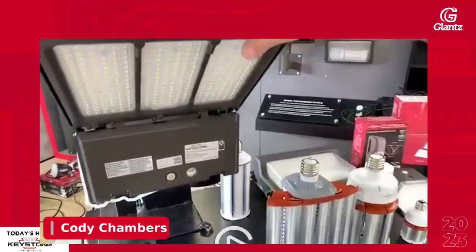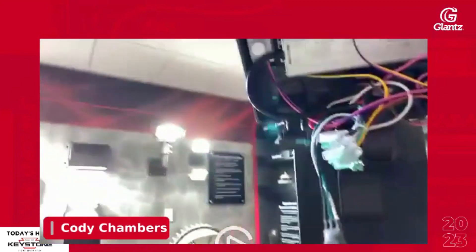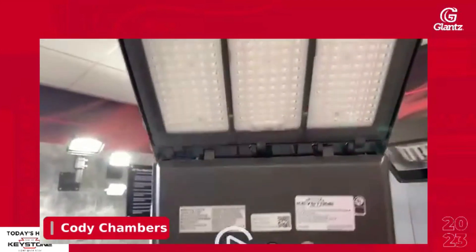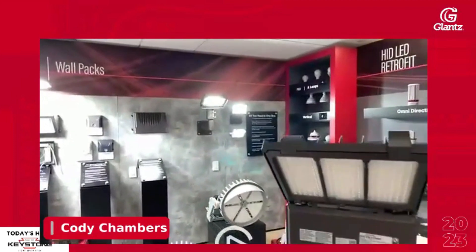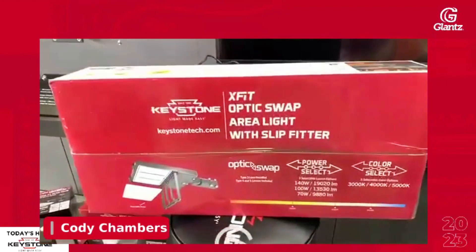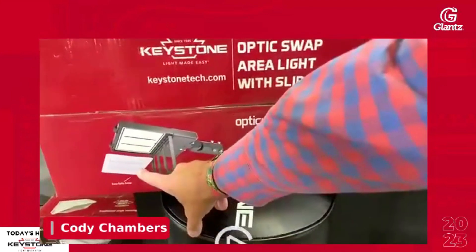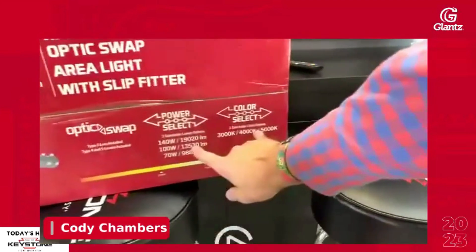All of our fixtures have a Keystone driver inside — replaceable, serviceable, in stock. What makes these unique: three different footprints, color and power selectability. The way we sell these is in our stocking special, which makes ordering and stocking very easy. Everything on the box comes included: the fixture itself and the slip fitter mount. These also have the adjustable pole mount option. The optic swap is our latest and greatest, really changing the game from an install and service standpoint. These are also color and power selectable.